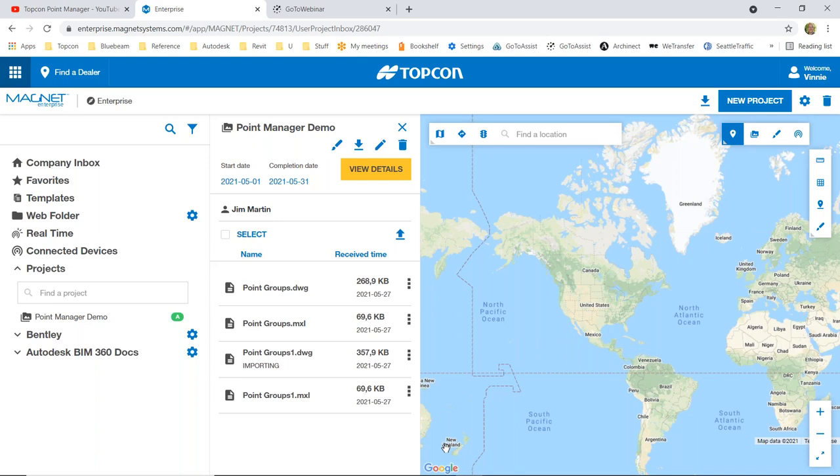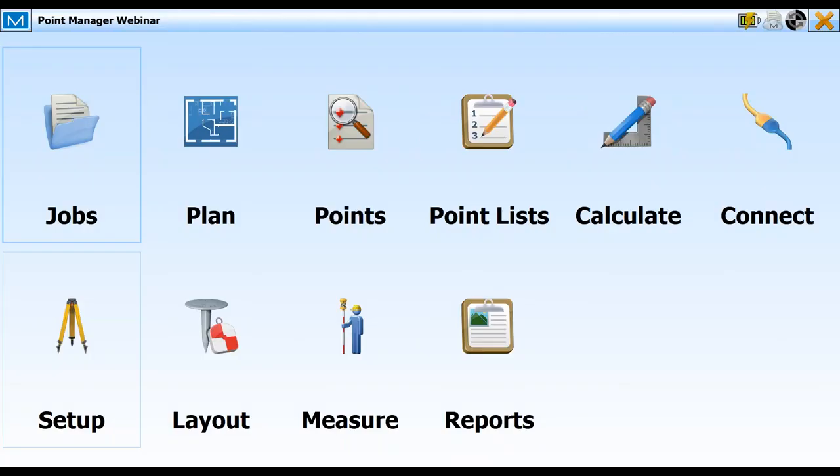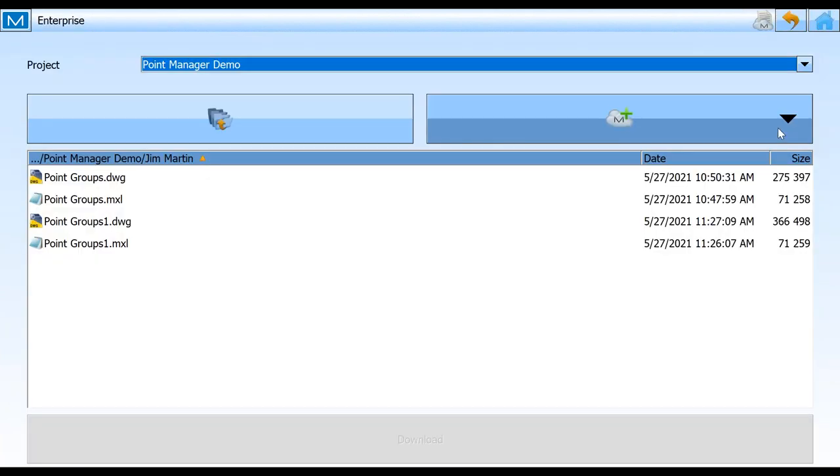Under projects in Magnet Enterprise, we've created this folder — 'point manager demo' — and we've got a couple of users in here: myself and Jim. So here's where I'm sending these files to. Once the files are fully imported they'll appear on Jim's end in his folder. Now Jim is actually in Magnet Enterprise on his end. Jim, I'll switch over to you being a presenter and then you can open up your Magnet Field Layout and bring it in.